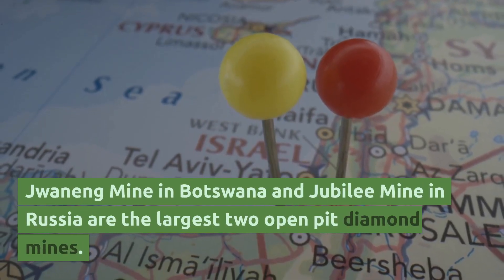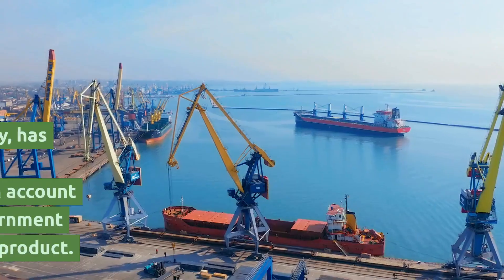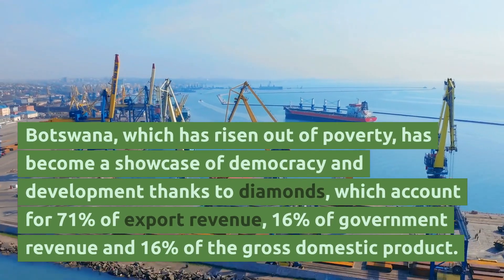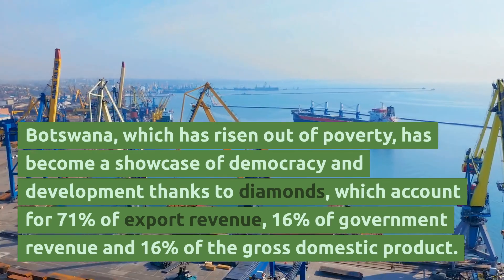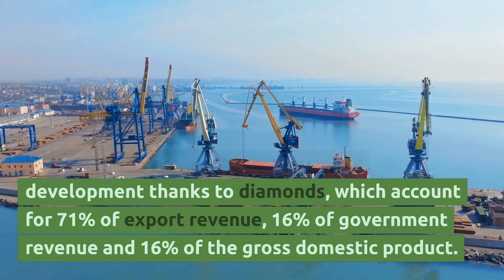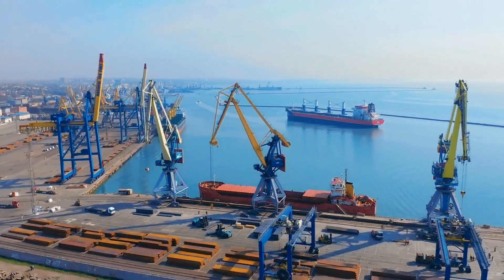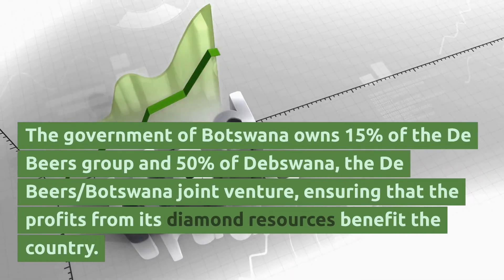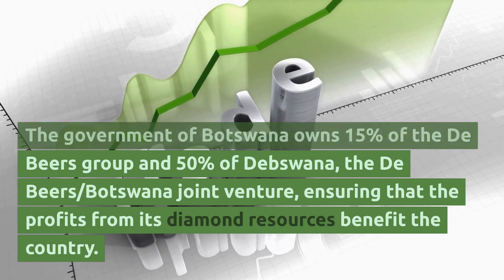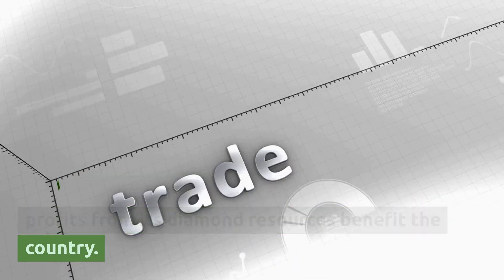Jawanag Mine in Botswana and Jubilee Mine in Russia are the two largest open-pit diamond mines. Botswana, which has risen out of poverty, has become a showcase of democracy and development thanks to diamonds, which account for 71% of export revenue, 16% of government revenue, and 16% of GDP. The government of Botswana owns 15% of the De Beers Group and 50% of Debswana, the De Beers-Botswana joint venture, ensuring that the profits from its diamond resources benefit the country.